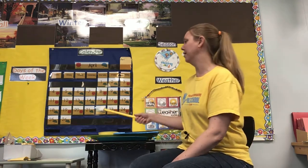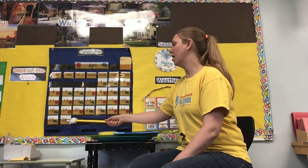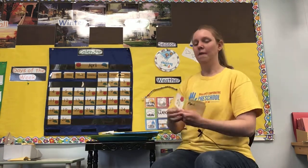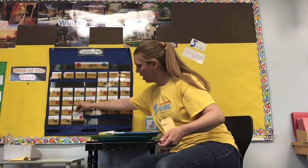And let's figure out our pattern: 27. Umbrella, umbrella, flower, flower. Umbrella, umbrella, what comes next? Flower. Yes, so we have a number 27 with a flower on it.